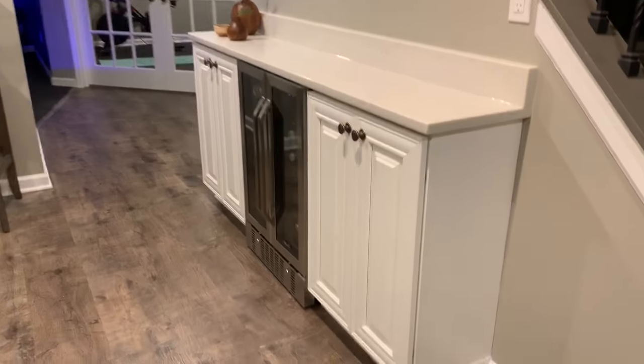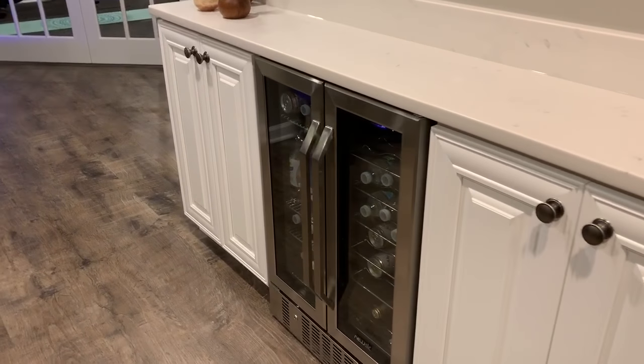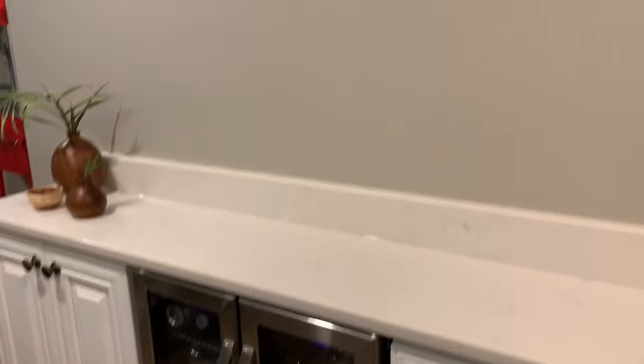What's great about this little counter right here is we didn't want to come out 24 inches, but we needed 24 inches to fit the wine fridge, so we actually recessed that into the wall. I'll show you that as we swing back around.